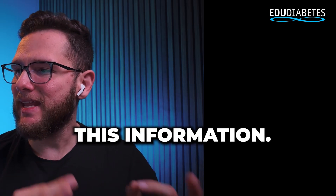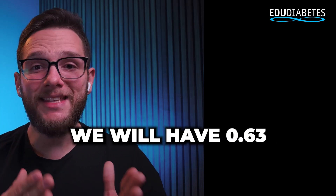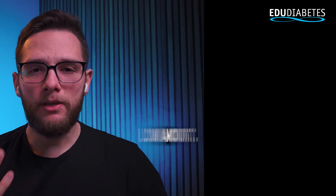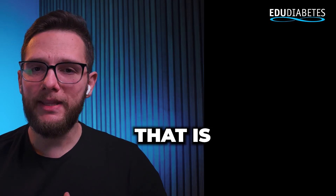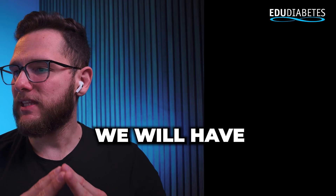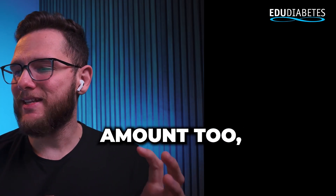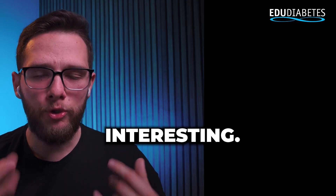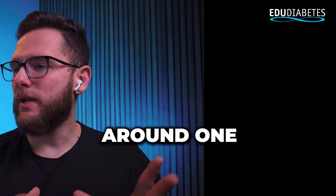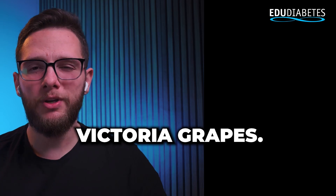Keep that information in mind. In 100 grams we will also have 0.63 grams of protein, which is a very low amount — it is not a protein and fat food. We will have around 0.35 grams of fat, also a very low amount, which is interesting. We can also confirm the presence of fiber, with around 1 gram of fiber per 100 grams of Seedless Victoria Grapes.